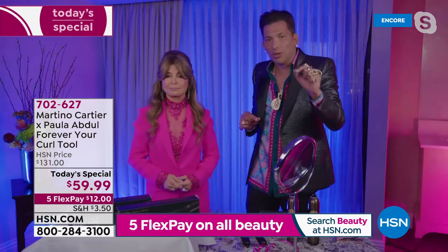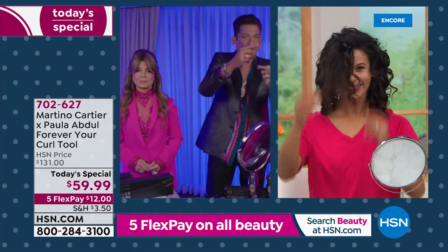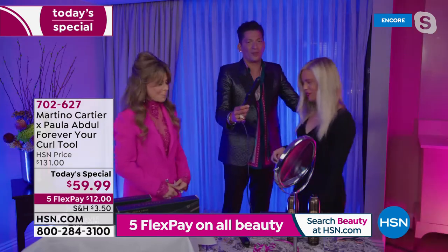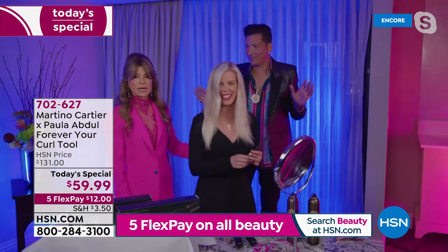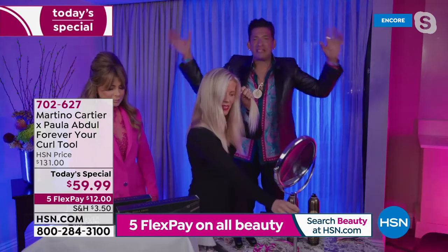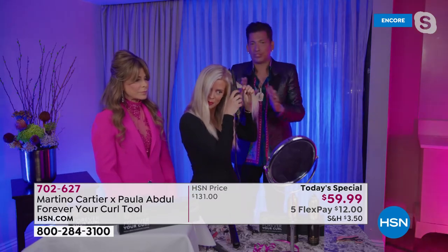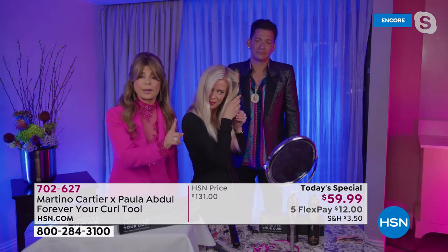This tool is a game changer. Let me bring my girlfriend Gianna out — I'm going to show you how it works. Her hair is beautiful to start with. You just take a section of hair, throw out everything you ever thought about a curling iron — it's so simple. You just open it, shut it, and make a complete 360-degree circle. That's very important.